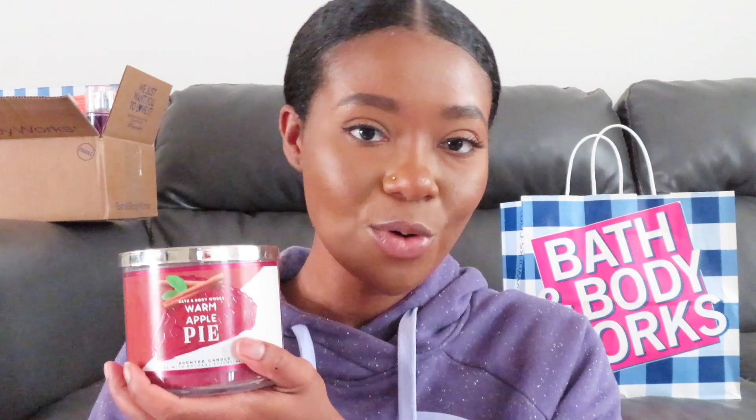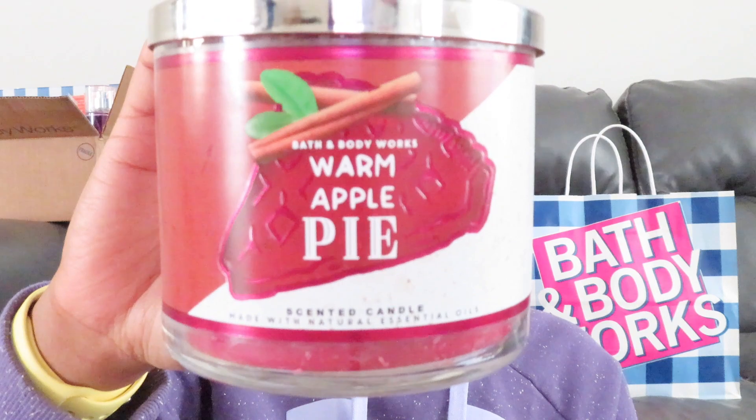Now we're moving on to the three wicks, starting with Warm Apple Pie. This smells so freaking good and I'm so glad I was able to snag one. I wish I would have ordered more. The scent notes are baked Granny Smith apple, melted brown sugar, flaky homemade crust, and natural essential oils. I really like that the candle is actually red — though my candle kind of came busted, but it'll be fine once everything melts.